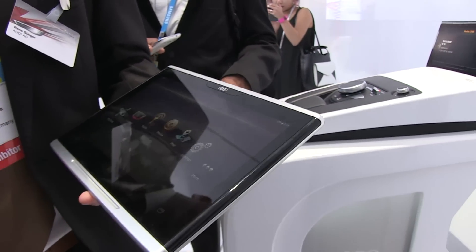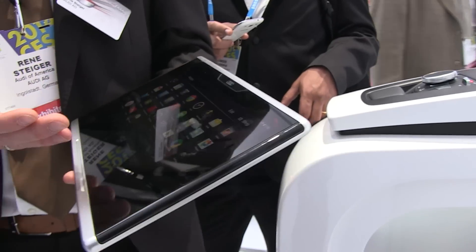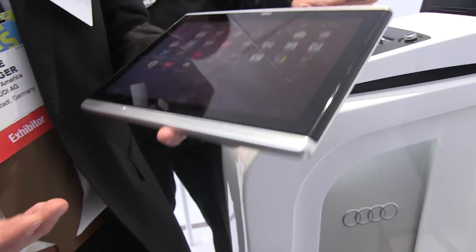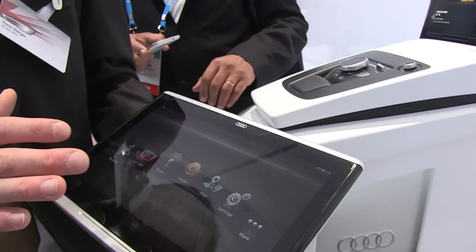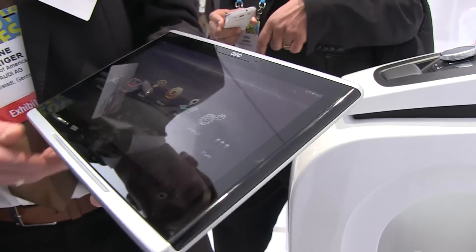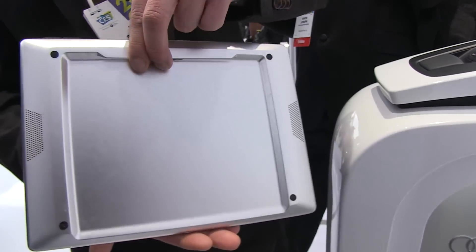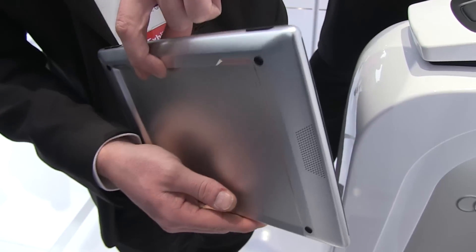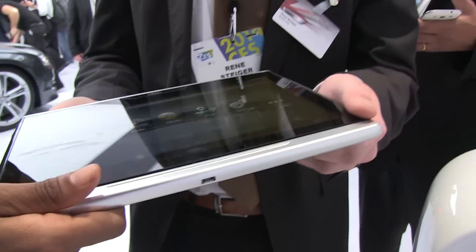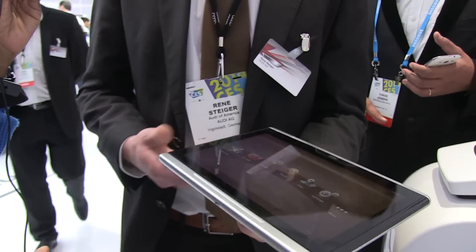As mentioned, you have access to your most important applications and social media, plus the Audi world with connected applications to your car. Can you turn it around for a 360 view? It's pretty thin and very light — and automotive confirmed, which is the most important thing.